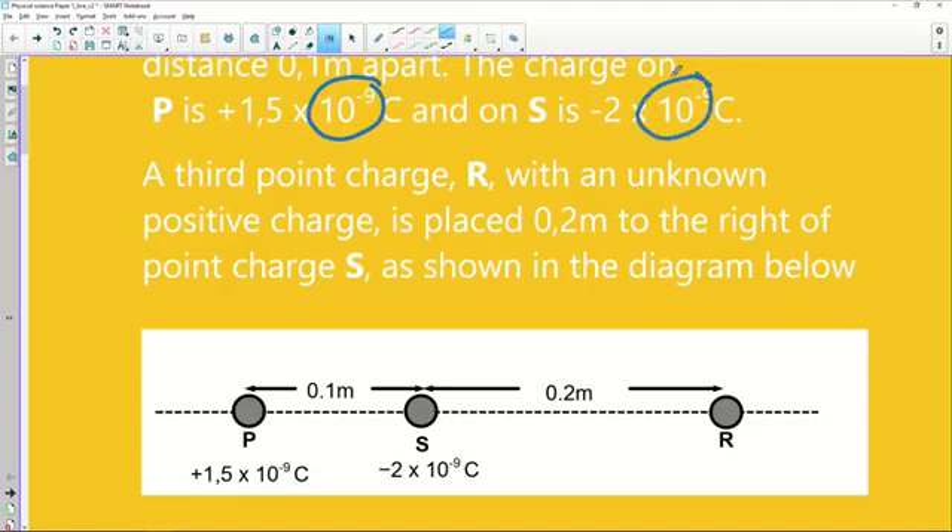Nanocoulombs simply means times 10 to the minus 9. Now I always say to learners: when you're doing physics, especially this part, you've always got to draw yourself a little diagram. If you're not given one, decide on positive directions. The real key is to take information from all of those sentences — I see a lot of learners freak out when they see all of these sentences. Condense all of your information onto your diagram and that makes it a lot easier to read.